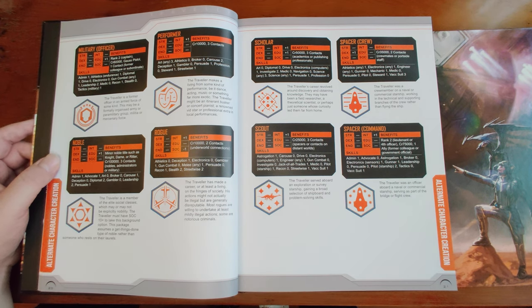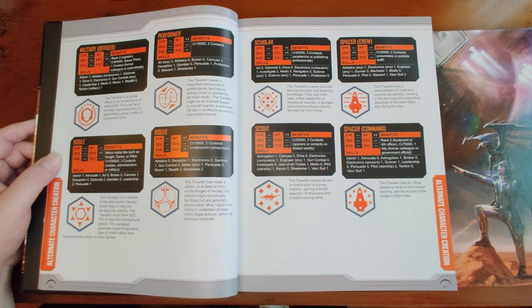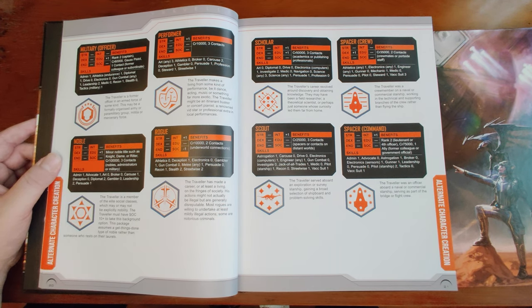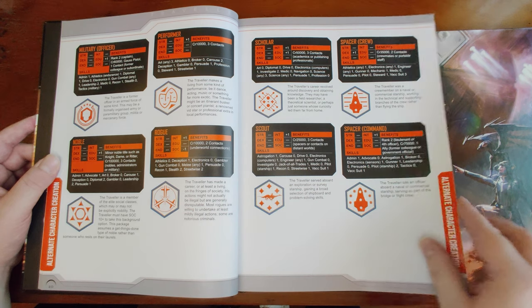Scout is really useful for a crew: Astrogation 1, bonus to Intellect, 25,000 credits, three spacer contacts, Electronics (Computers), Jack-of-all-Trades 1, Gun Combat, VAC Suit 1, Pilot (Starship) — all very useful for flying around in charted space. Straight-up Spacer gets Electronics, Engineering, Gunner, Mechanic, Pilot, Steward, and VAC Suit 3 — really excellent at working on the outside of a hull. Command-Level Spacer comes out at Lieutenant or Fourth Officer rank with more credits, Astrogation, Leadership, Persuasion, Pilot (Starship) 2, and VAC Suit 1. Finally the Wanderer — a space-going drifter — gets no stat bonuses, very little credits but three contacts and an ally, with Carouse, Deception, Drive, Gun Combat (mostly at zero), Unarmed Melee 1, Recon 1, Stealth 1, Steward 1, Streetwise 2, and VAC Suit 1.